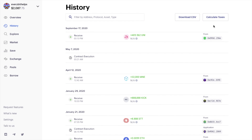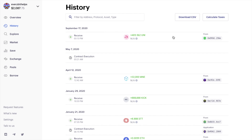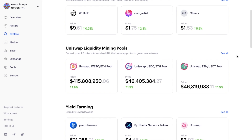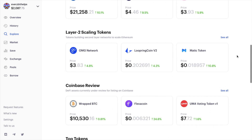You can also calculate your taxes with their partner TokenTax, and get a discount from here too. The Explore tab offers a dynamic overview of trending assets and protocols, including token rewards from yield farming, token sets, and liquidity pools.